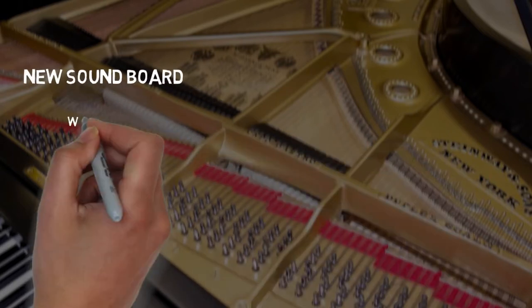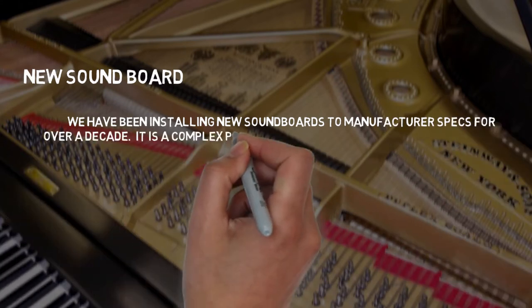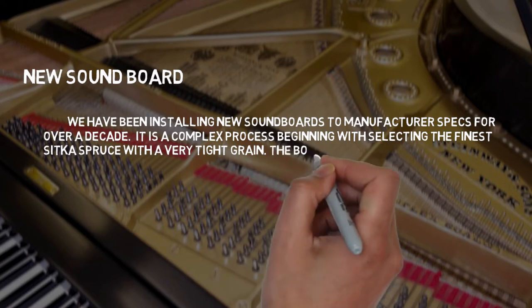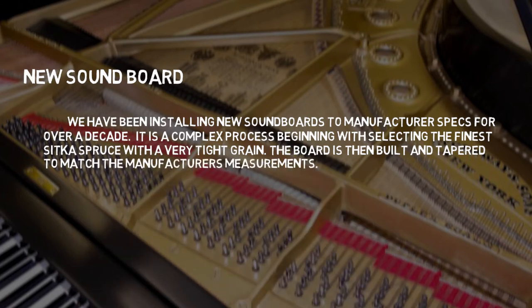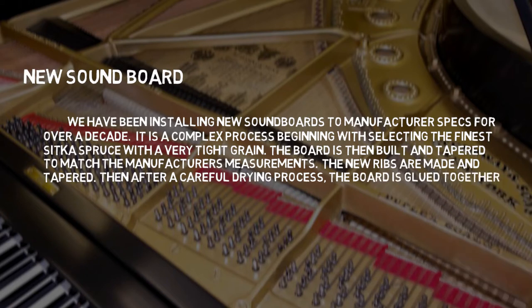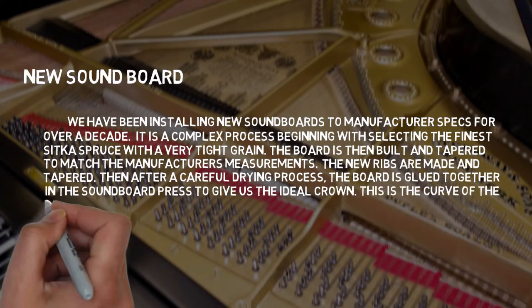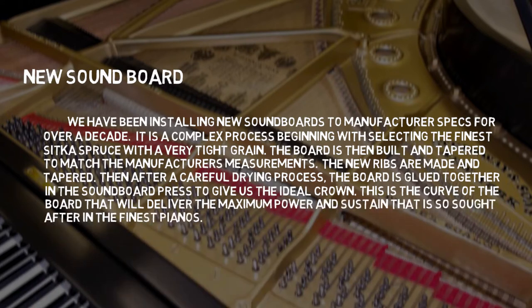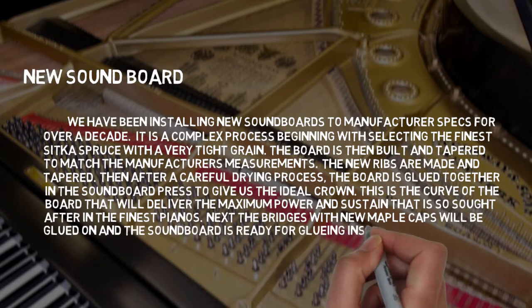New Soundboard: We have been installing new soundboards to manufacturer specs for over a decade. It is a complex process involving selecting the finest Sitka spruce with a very tight grain. The board is built and tapered to match the manufacturer's specifications. New ribs are made and tempered, and after a careful drying process, the board is glued together in the soundboard press to give the ideal crown — the curve that delivers maximum power and sustain. The bridge with new maple caps is then glued on and the soundboard is ready for installation.